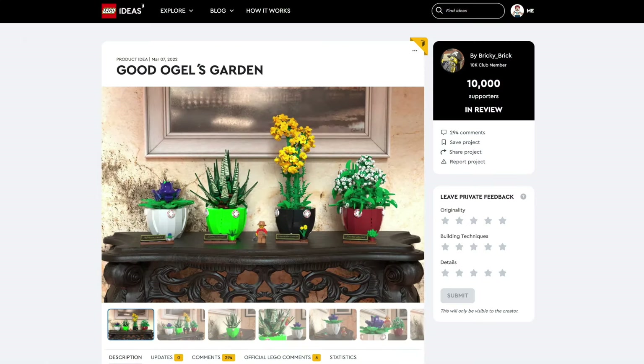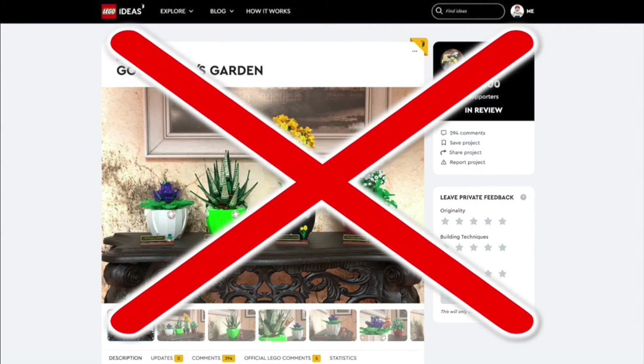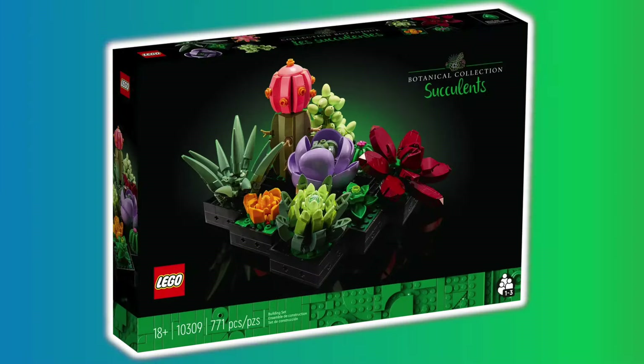As for Good Ogel's Garden, this will not be made because there are already LEGO plants in a couple of botanical sets.